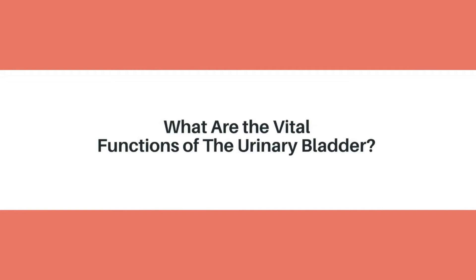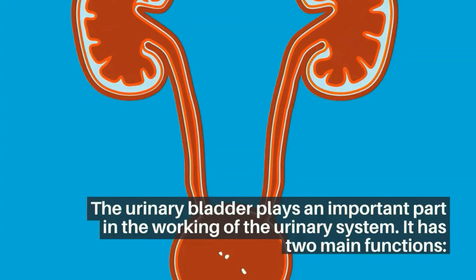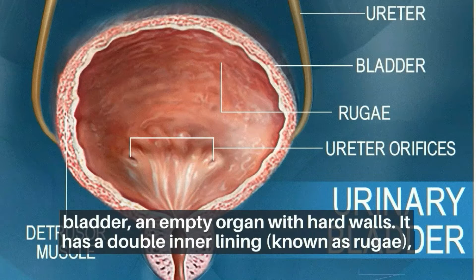What are the vital functions of the urinary bladder? The urinary bladder plays an important part in the working of the urinary system. It has two main functions. The first is temporary retention of urine. The bladder is an organ with flexible walls and a double inner lining known as rugae, which can hold up to 400 to 600 milliliters of urine in healthy adults.